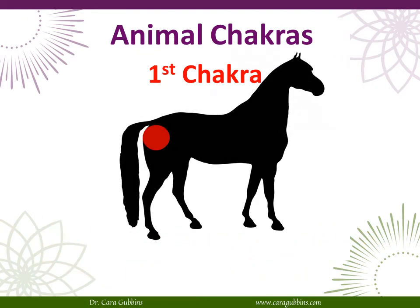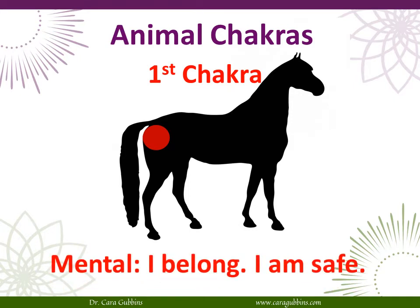The mental aspect of the first chakra is about belonging — "I belong, I am safe." Having that belief system, that awareness, that thought process is part of the first chakra.